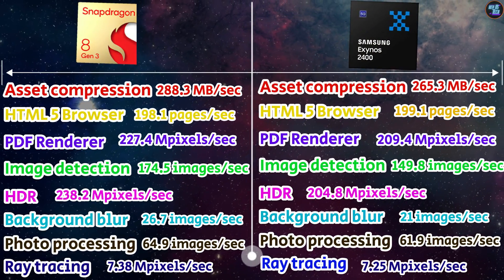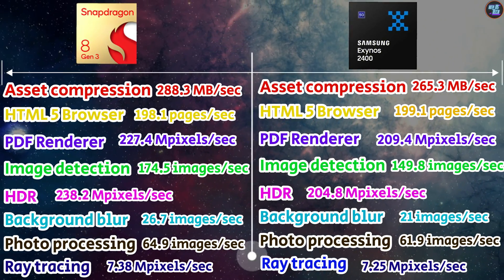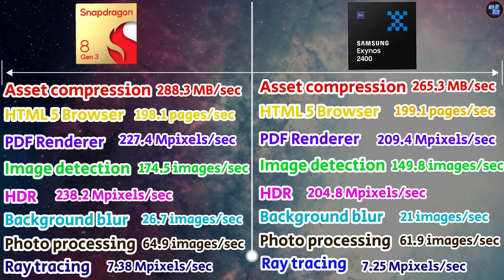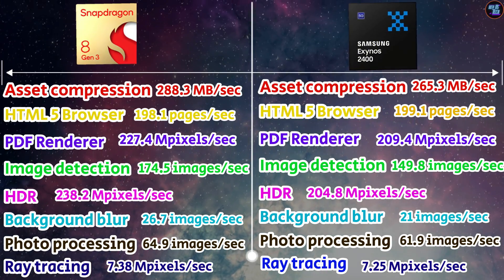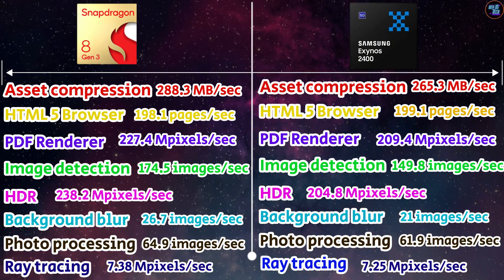Here are some other benchmarks for these two chipsets, and I see little difference between them. You can observe the asset compression rate on the 8 Gen 3 is higher, as well as speed of rendering, image detection, HDR, background blur, photo processing, and ray tracing. Based on these benchmarks, you can say the 8 Gen 3 is performing better in camera performance, display capabilities, photo processing, and gaming.